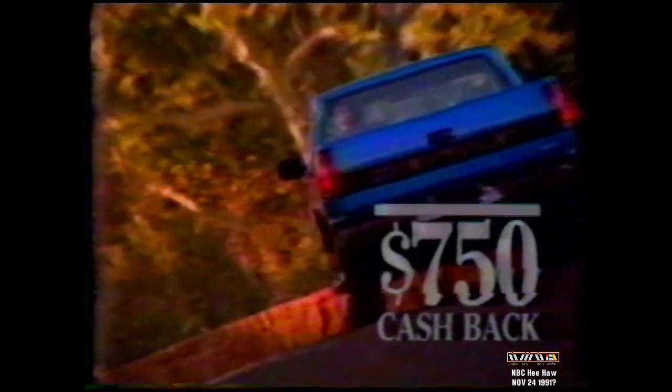Plus, get $500 cash back on full-size trucks, $750 on S10 trucks, and $1,500 on S10 Blazers. Free running boards and cash back, too. Only at your West Dakota Chevy dealer.